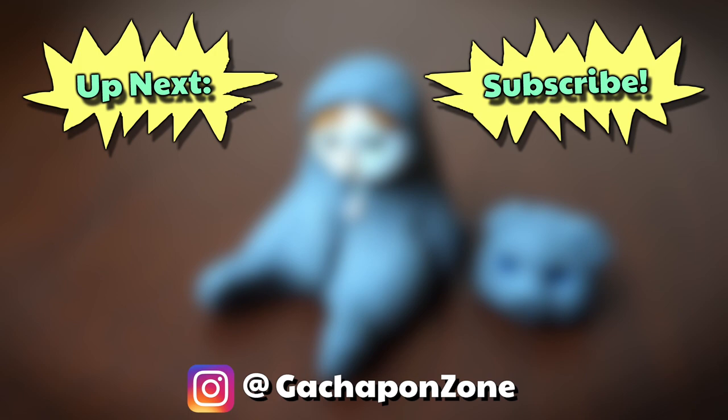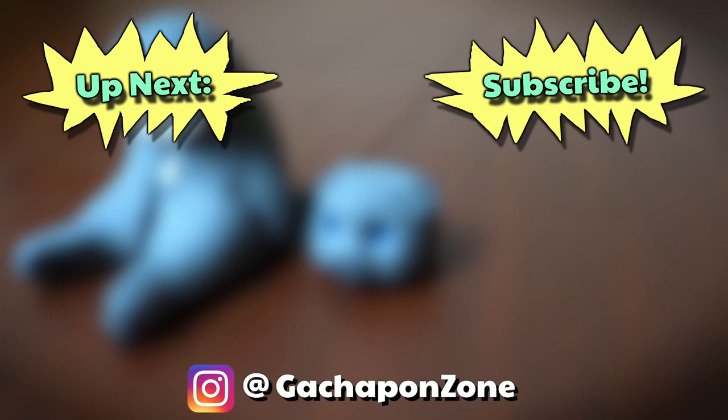So if you want to see some more gachapon, then you best be checking out the next episode. I got that video link down below in the description box. And as always, thanks for watching this video, everybody.